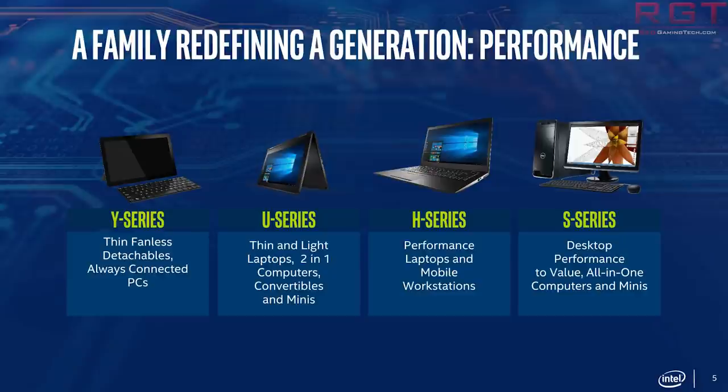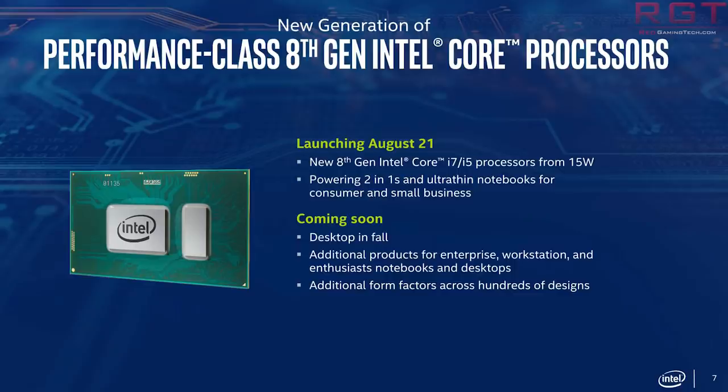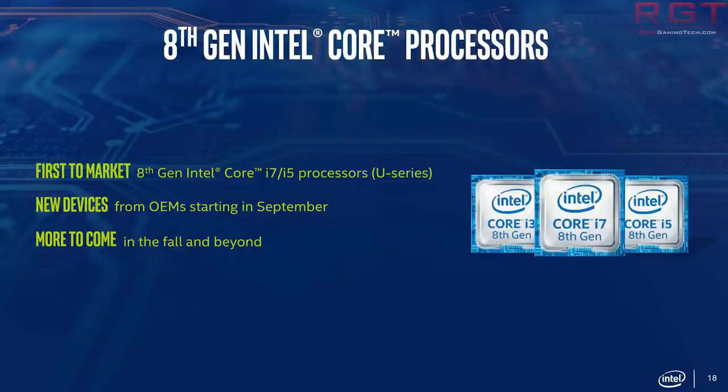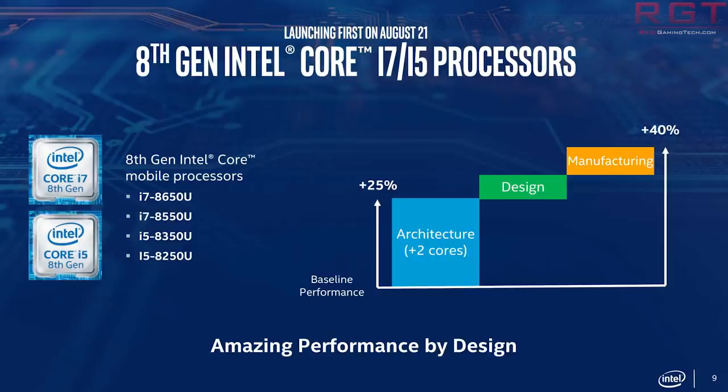We also have a comment from Chris Walker, Vice President of Intel's Client Computing Group and General Manager of Mobility Client Platform. He basically said that the Coffee Lake Base U series — the i7-8650U, i5-8550U, and i5-8250U — are not only 40% higher than the previous generation in productivity, but also offer features like 4K Ultra HD content and faster speeds with improved usability and response time.